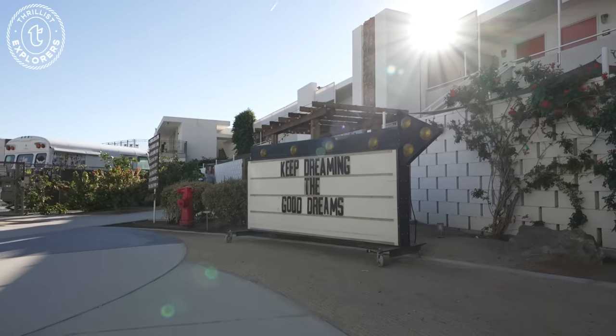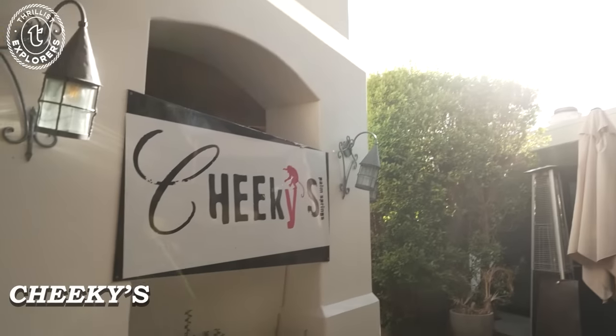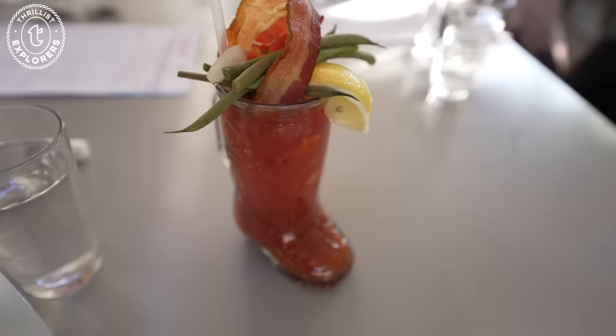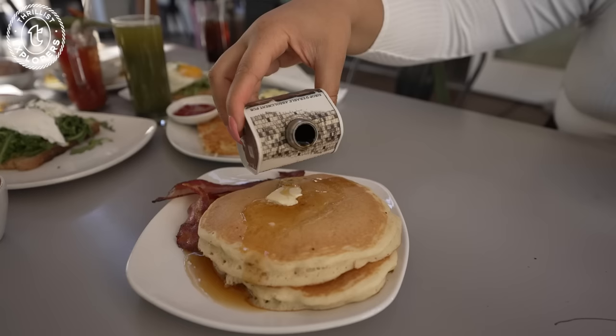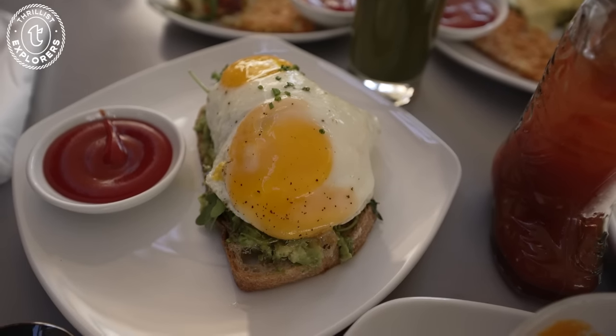After a restful night's sleep in the desert, it was time for day two in Palm Springs. So we grabbed brunch at Cheeky's and y'all, this place absolutely did not miss. I was forced to try a Bloody Mary for the first time. We ordered their signature cinnamon roll along with buttermilk and fresh corn pancakes, eggs benedict, and a couple rounds of avocado toast.